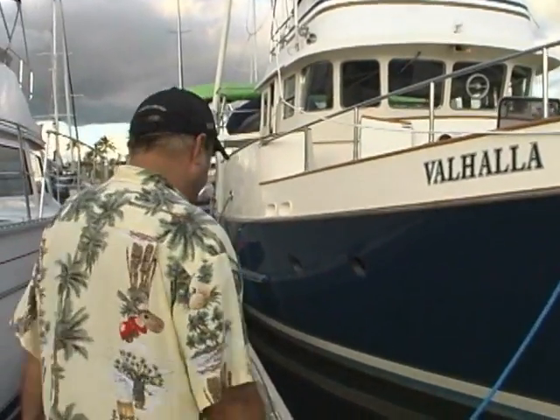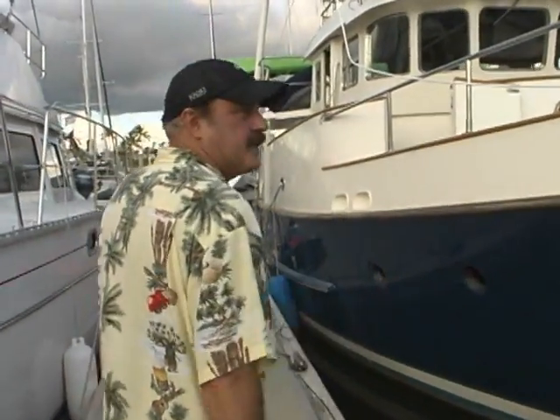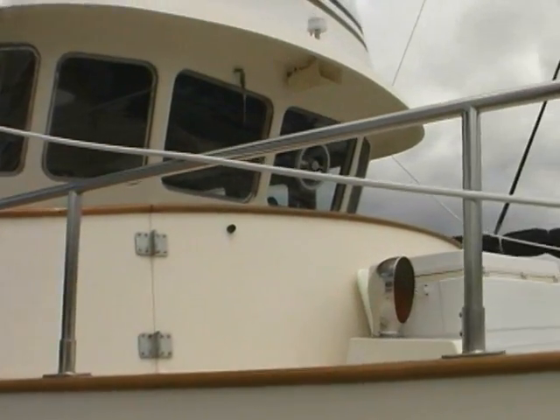This is my vessel, Valhalla. We're leaving for the island of Molokai, Hawaii tomorrow. There's not one ounce of titanium on this boat. She's loaded with stainless steel, shiny stainless steel, as you can see.